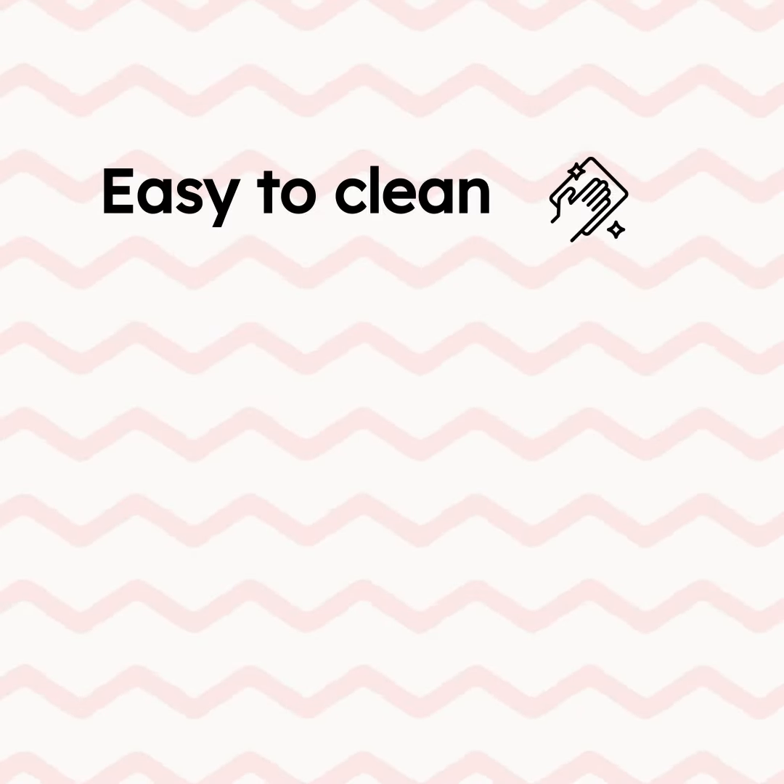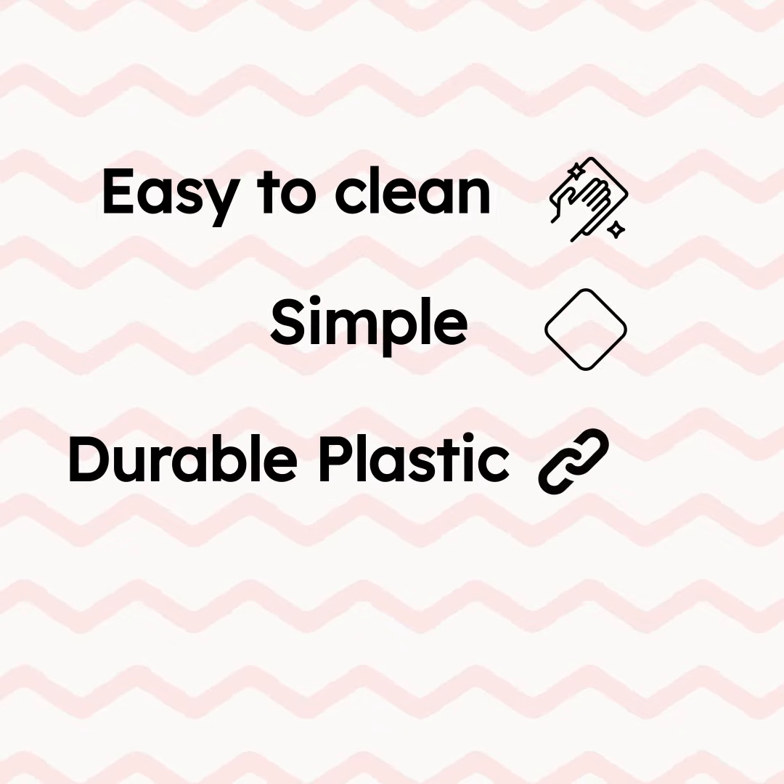They are easy to clean, simple, crafted of durable plastic, and stylish.